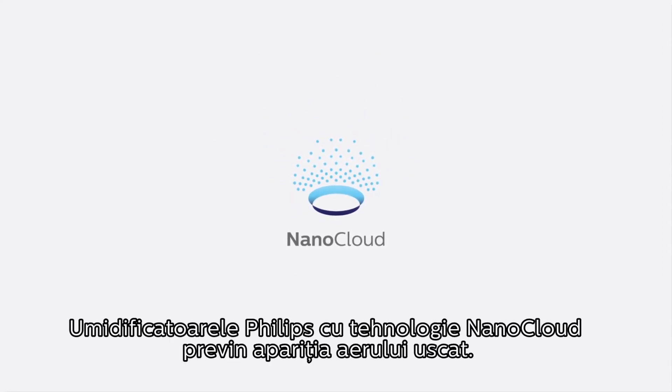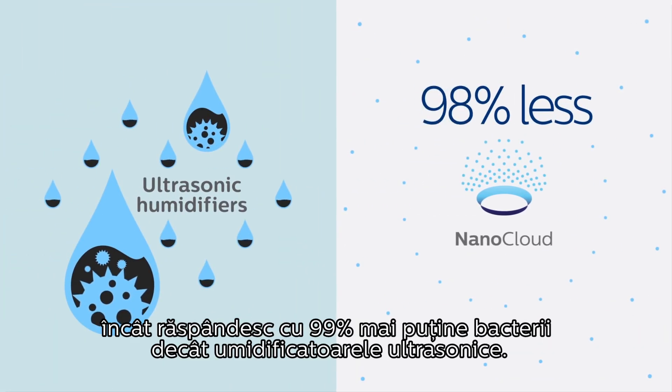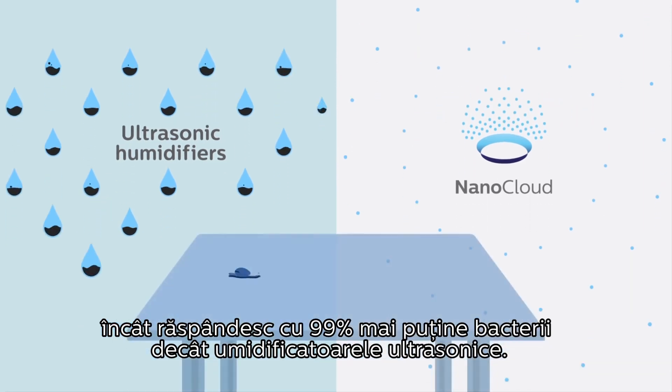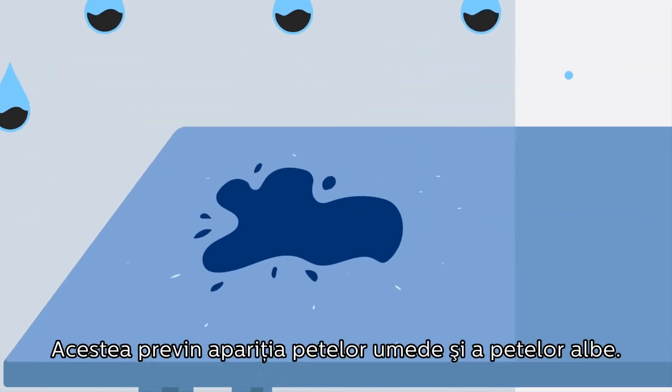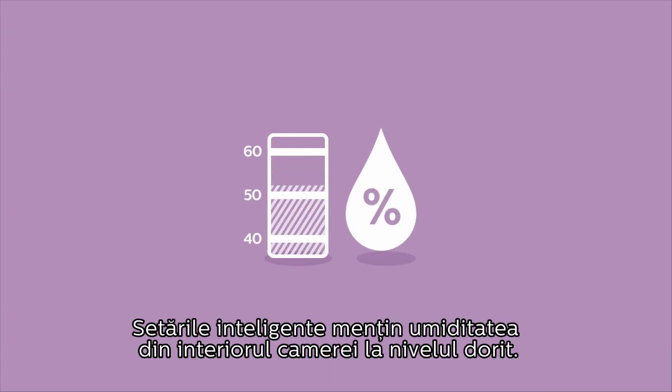Philips humidifiers with NanoCloud technology help tackle dry air via a natural evaporation process. NanoCloud releases water molecules so small they spread 99% less bacteria than leading ultrasonic humidifiers and prevent wet spots and white dust. Smart controls keep humidity at your desired level throughout the room.